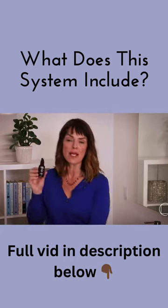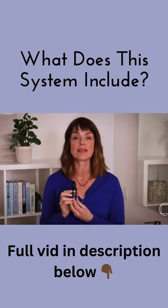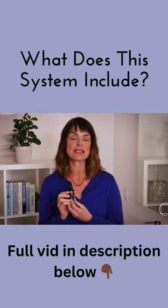And lastly, the Biomimetic Mineral Mist, a potent mineral solution with anti-inflammatory, soothing, and softening effects that supports the efficacy and penetration into the skin's surface.